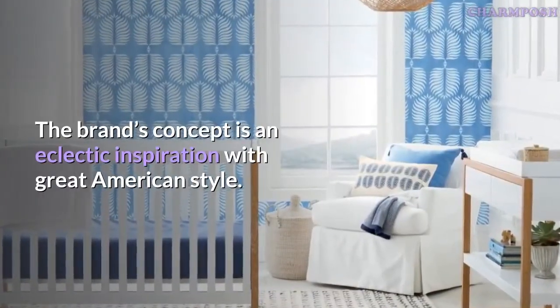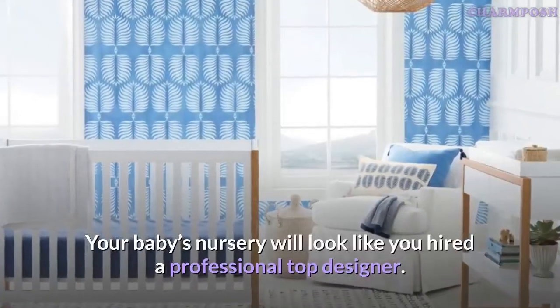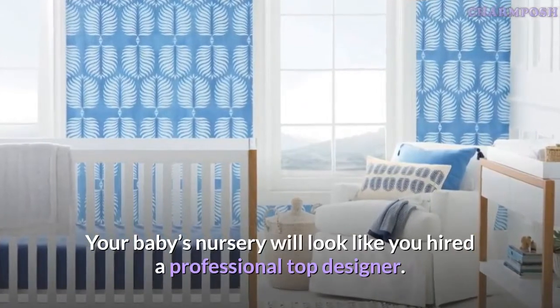The brand's concept is an eclectic inspiration with great American style. Your baby's nursery will look like you hired a professional top designer.